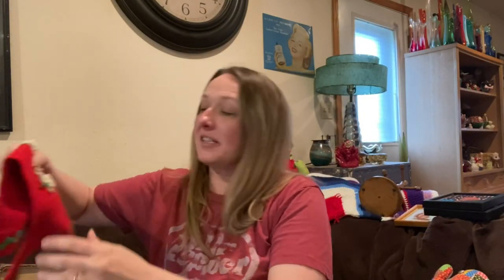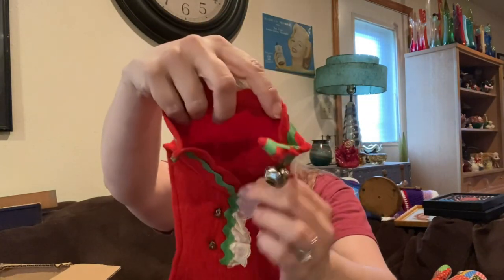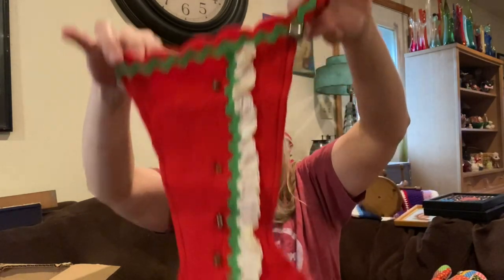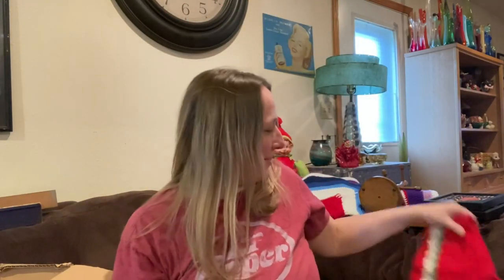Then I found this awesome vintage Christmas stocking. I love it — you could put it up all year round if you wanted to. Look at that fancy boot! I absolutely love the shape of that boot. If you wanted to use it as a stocking you could hang it up.